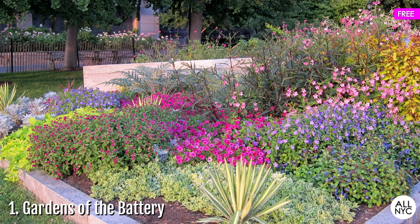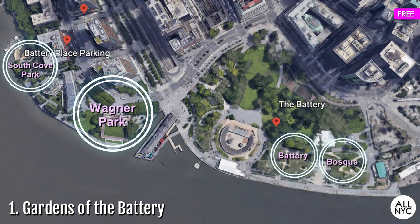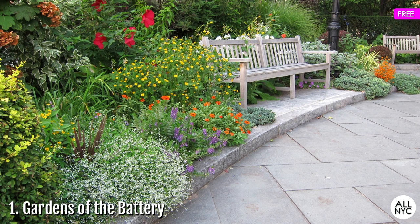Some of the best spots where you will find the most beauty are Wagner Park, South Cove Park, Battery Basque, and the Gardens of Remembrance. These gardens are free, they're gateless, and they're open to anyone who wants to take in their good looks.